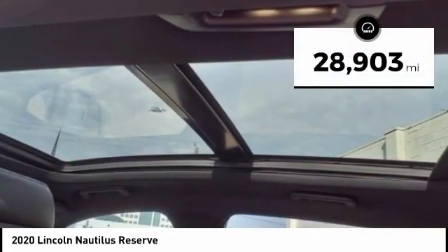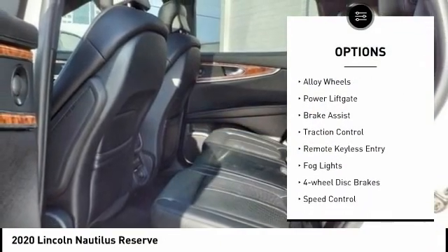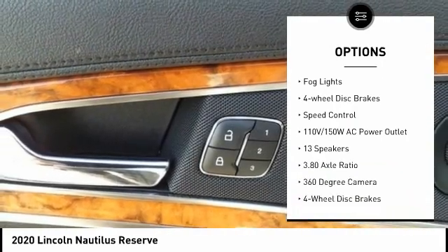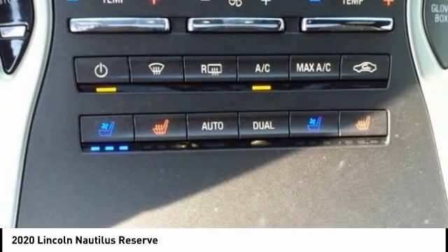This vehicle has less than 30,000 miles. Here are some of this vehicle's great options: rain-sensing wipers, electronic stability control, alloy wheels, power lift gate, brake assist, traction control, remote keyless entry, fog lights, four-wheel disc brakes, and speed control.